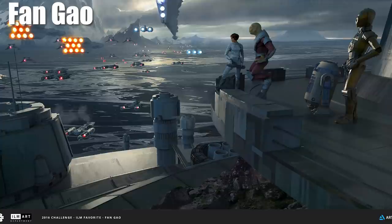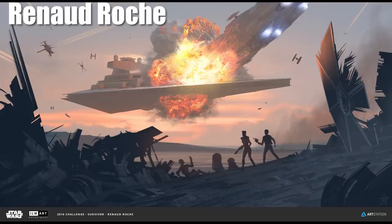Another more traditional one is from Renault Roche. This looks like a scene that could have taken place over the Battle of Jakku, with an MC-80 Home One-type cruiser crashing into an Imperial Star Destroyer in what looks like a suicide run, with starfighters flittering around alongside it and others watching from the ground.